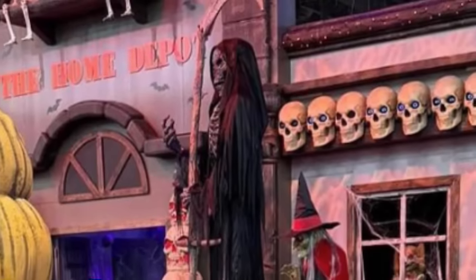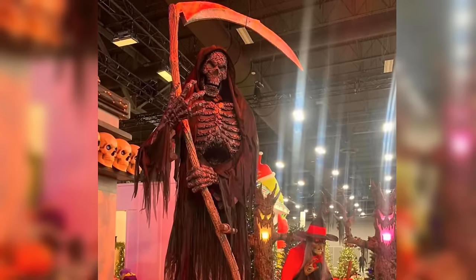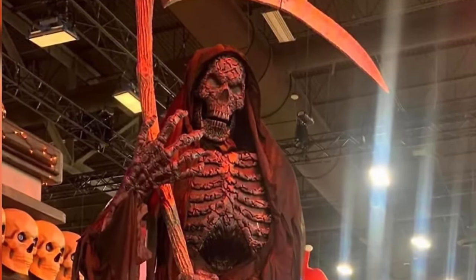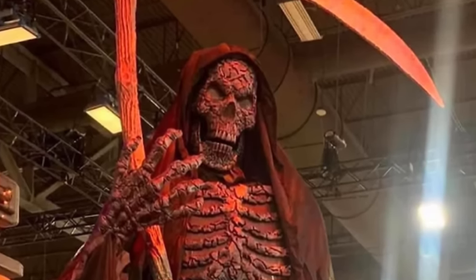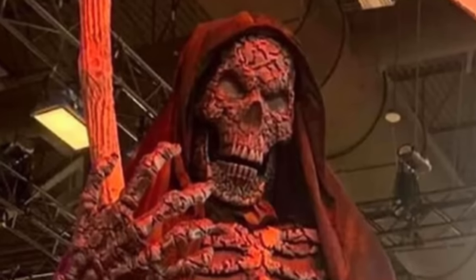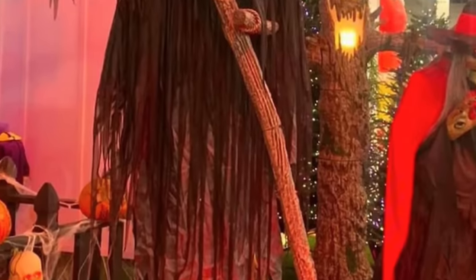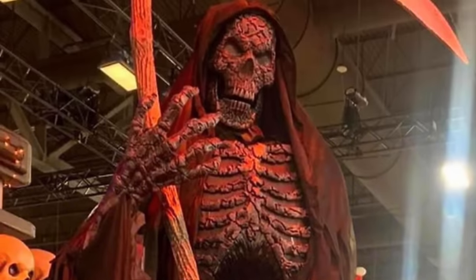This one has that same floating effect the 12-foot Witch had, which I think is done even better here. I love how he's holding this gigantic scythe, and the Reaper himself has this super cool, almost molten-looking texture, which is just really cool. I'm really excited to see if he features any animation. It looks like his rib cage and eyes might light up, and I wonder if he'll have mouth movement. This is easily my favorite 12-foot prop ever released from any company, and I'm really looking forward to seeing this one hopefully in person.